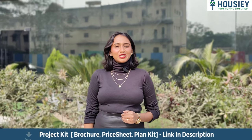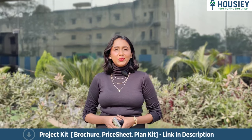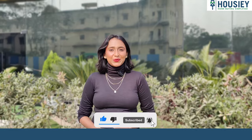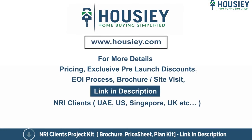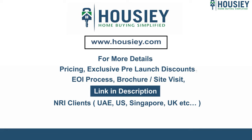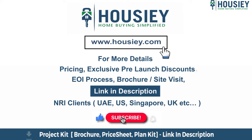This was the project overview of newly launched project Krisala Luxovert, located in Tathavade, Pune by Krisala Developers. Thank you. If you have any queries related to the project like pricing, exclusive pre-launch discounts, EOI process, brochure, or you want to do a site visit, you can click on the link mentioned in the description. Our NRI clients from UAE, US, Singapore, UK and other countries can also connect with us on the same link. If you liked this video and want to watch more new launch teaser videos, subscribe to our channel, Howzee.